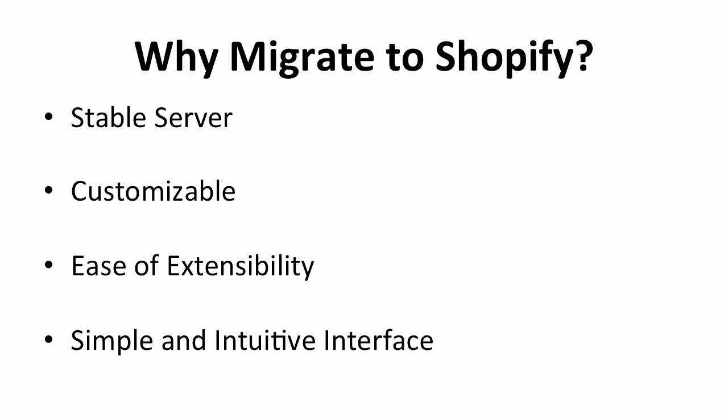Next, there are extensions or plugins available for Shopify. You are allowed to install any of the plugins and extensions to add additional features to your online store. Adding extensions is incredibly easy — it just takes a few clicks.